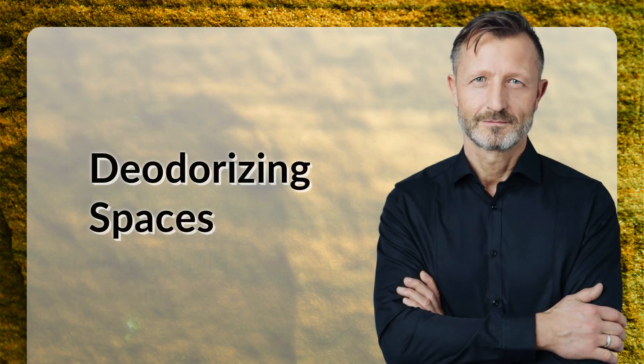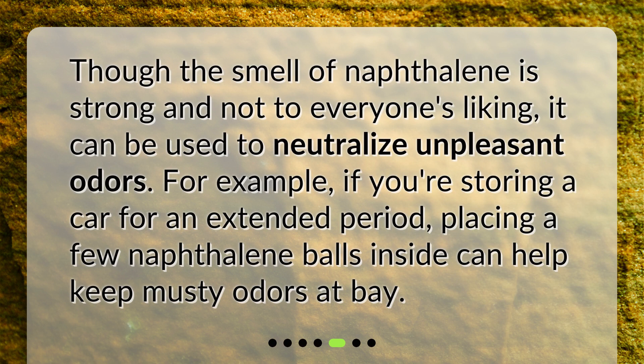Deodorizing spaces. Though the smell of naphthalene is strong and not to everyone's liking, it can be used to neutralize unpleasant odors. For example, if you're storing a car for an extended period, placing a few naphthalene balls inside can help keep musty odors at bay.